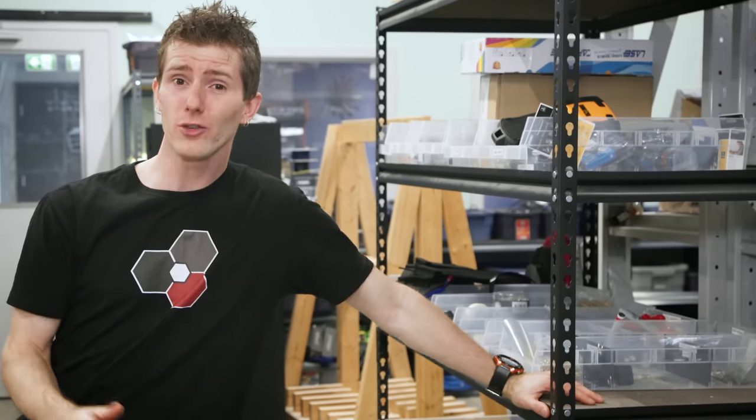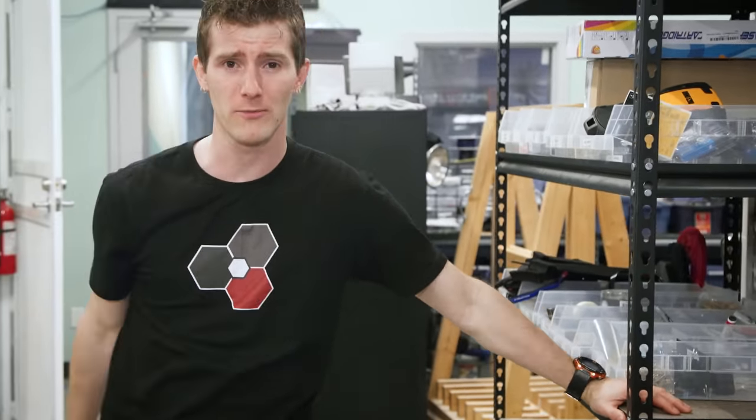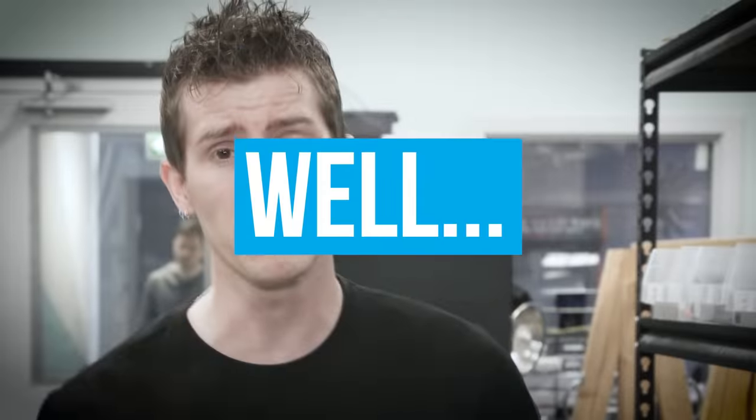Thankfully I don't actually need a GPU that badly — that whole thing was just a setup for this video. But there are a lot of folks out there who do, so we compiled a few tips and tricks to help you try and get a decent deal so you can get your game on.